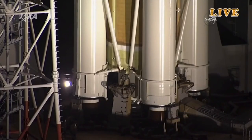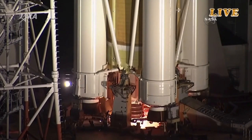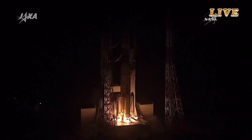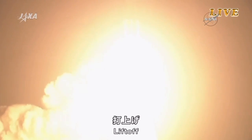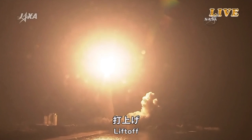15 seconds and counting, 2, 1, the engines igniting, the solid rocket boosters and liftoff. The H-2B has cleared the tower, the sixth HTV vehicle on its way to the International Space Station.